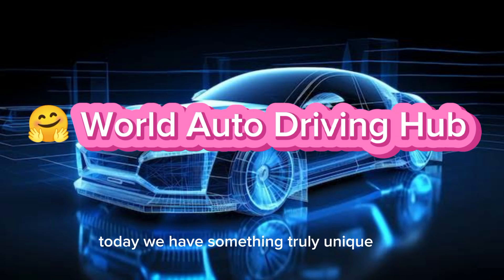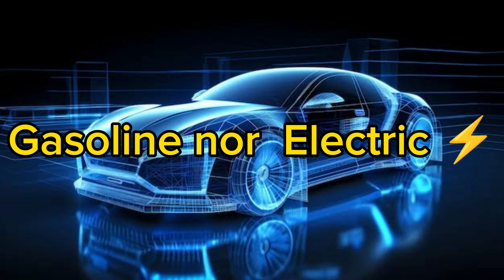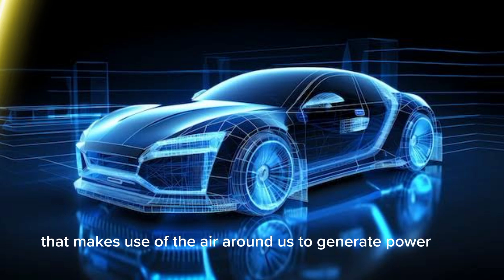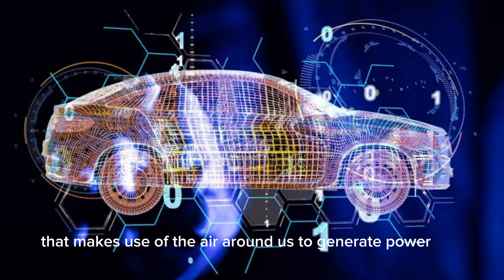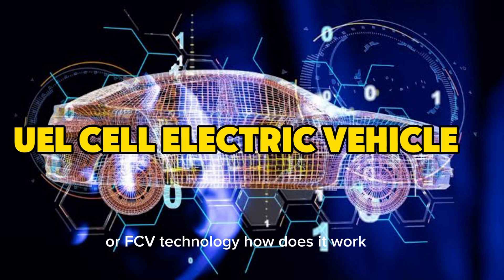Welcome. Today we have something truly unique — a car that doesn't rely on gasoline or electricity. It's a brand new technology that makes use of the air around us to generate power. This is the Fuel Cell Electric Vehicle, or FCV technology.